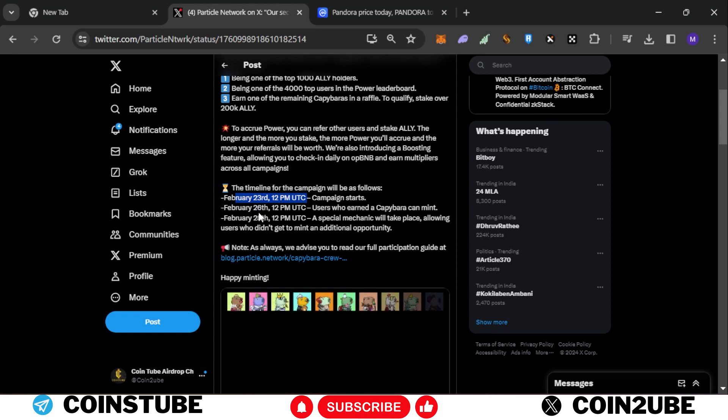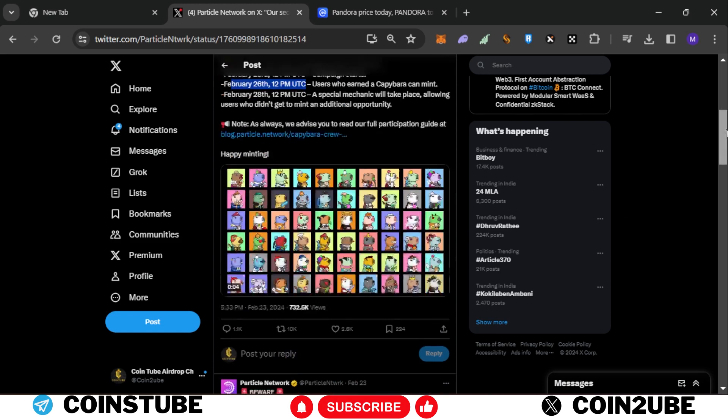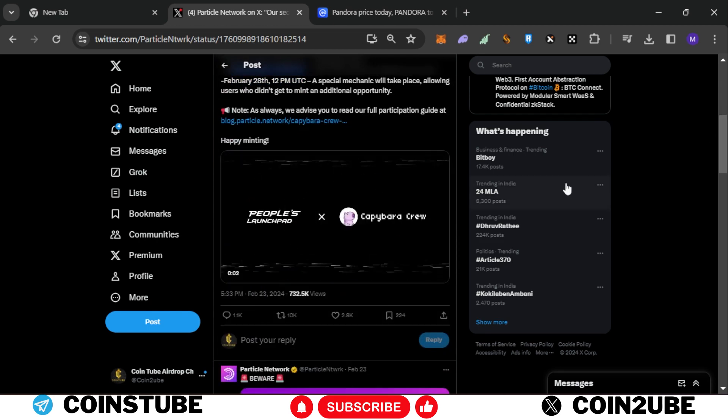Time is running out — this campaign will start on the 23rd and will end before 12 p.m. UTC on 26th February. The full collection details are given in an article block, and I will put the link in the description.